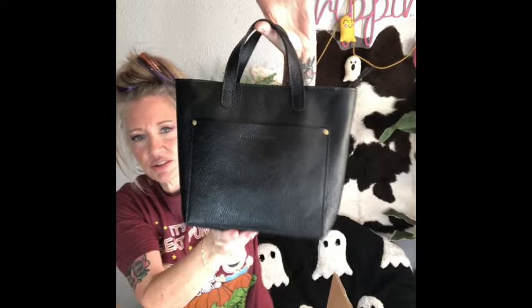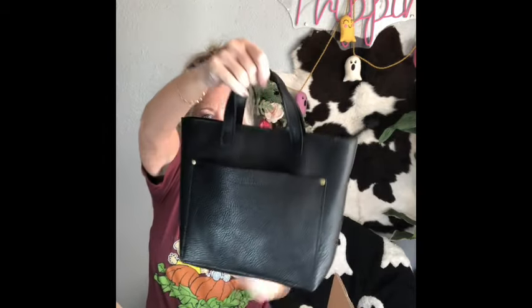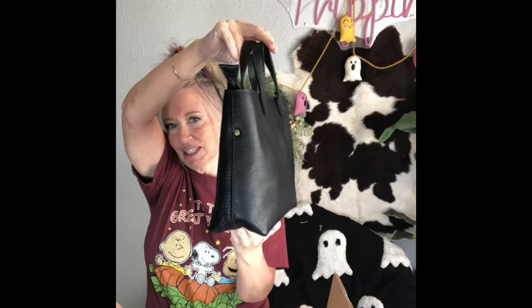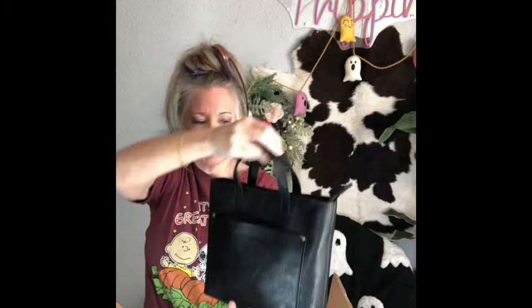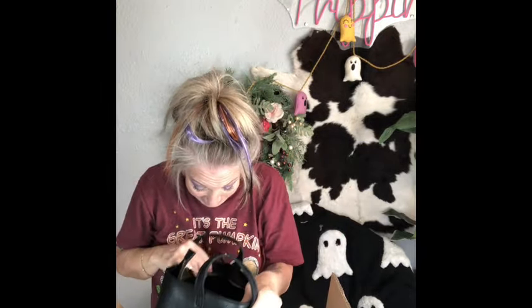Number two is a Portland leather tote - completely full. It's a black pebble with a front pop pocket and it even has the Portland Leather Goods card with it. Brand new condition as well. Carol loves the medium to small leather goods, which is right up my alley. This one has a zipper on top, which mine don't have. It's got a black leather strap that goes with the bag.